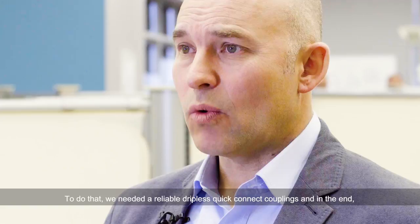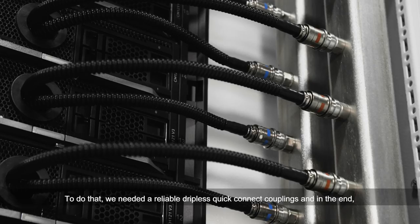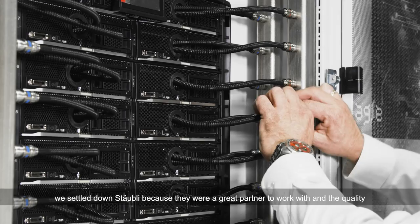To do that, we needed reliable, dripless, quick connect couplings, and in the end, we settled on Stöbli because they were a great partner to work with and the quality was second to none.